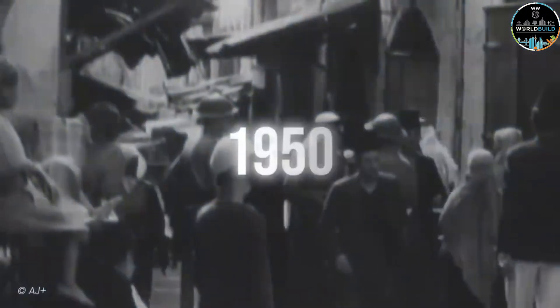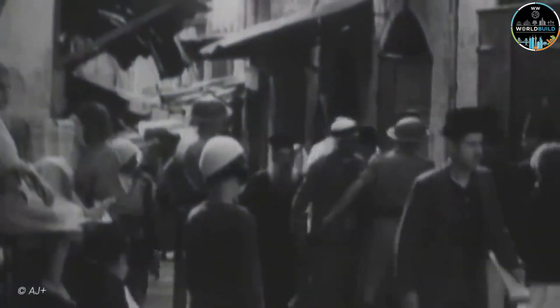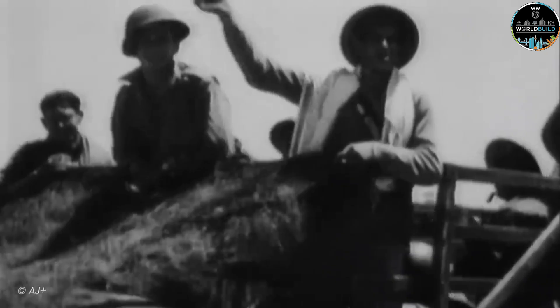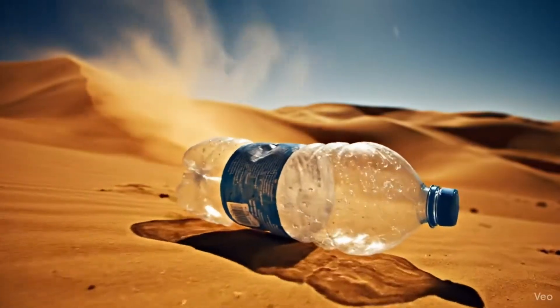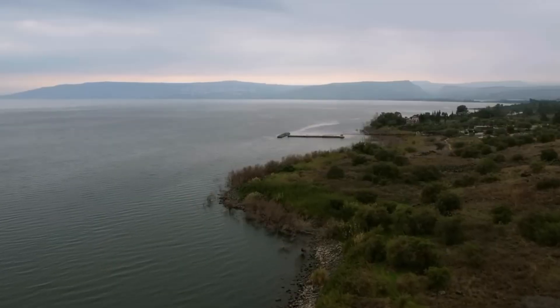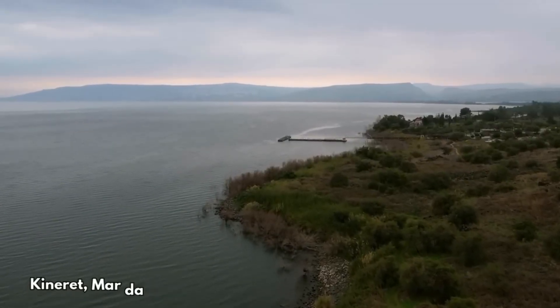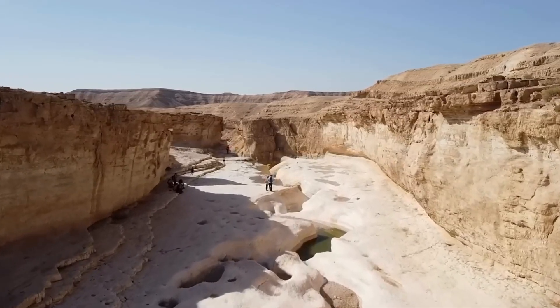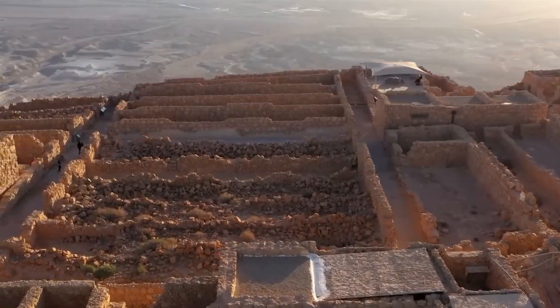Let's go back to the early 1950s. Israel had just become an independent nation, but faced a problem that threatened its very existence: water — more specifically, the lack of it. The country had the Sea of Galilee in the north, full of fresh water. But in the south, where the Negev Desert was, there was practically nothing.